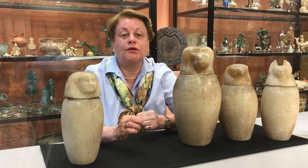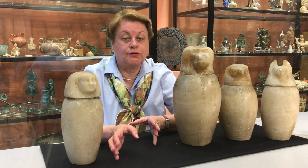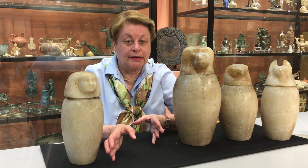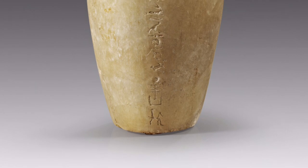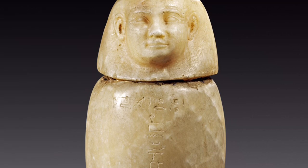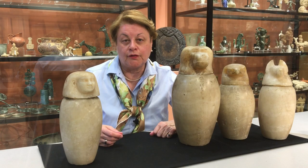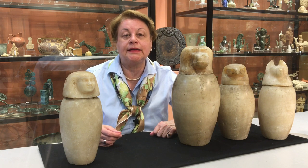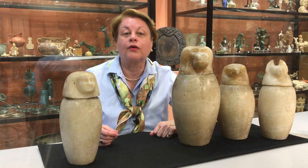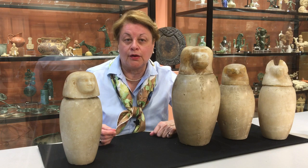This process took exactly 70 days, beginning with the removal of all internal organs that might decay rapidly — the liver, lungs, stomach, and intestines. These were preserved in special jars which we call today the canopic jars, and were buried with the mummy. Each jar was reserved for specific organs, designated under the protection of one of the four sons of Horus — funeral gods whose role was to guard the internal organs.